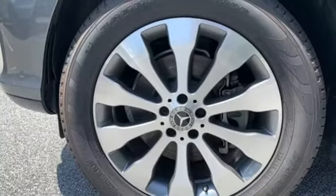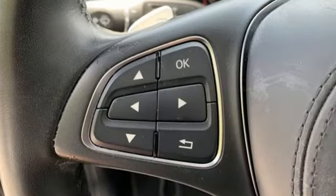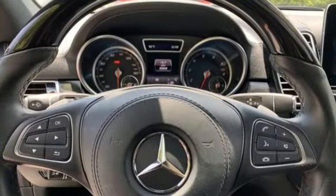Also included are an auto-dimming rear-view mirror, external memory control, remote engine start, power tilting steering column, auto-tilt away steering column, and memory exterior door mirror settings.